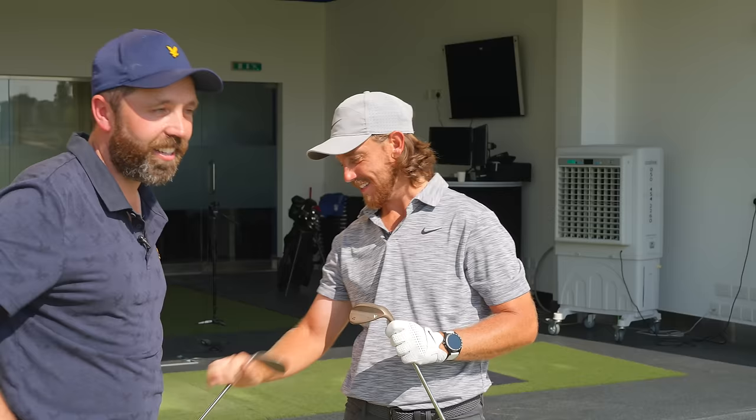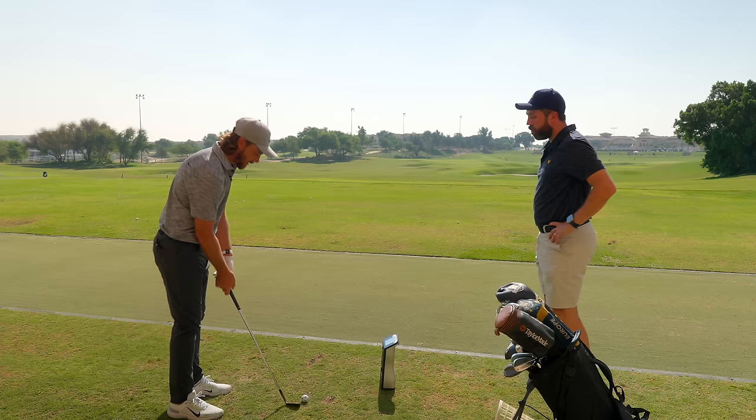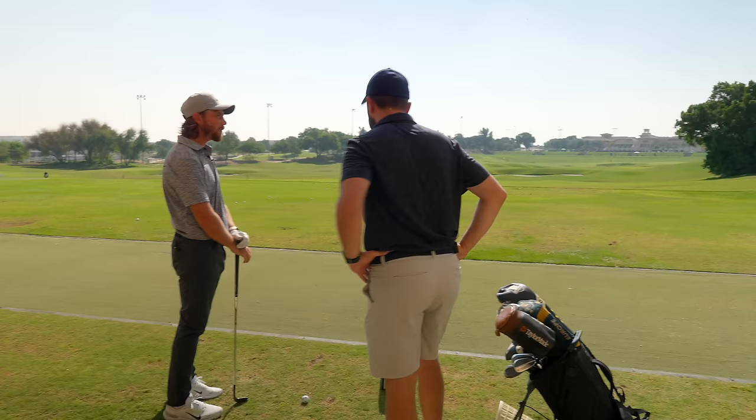Tommy jokes that everyone is a secret die-hard Tiger fan. He confirms the 60-degree is a club he uses quite a lot around the green, though his approach is nuanced.